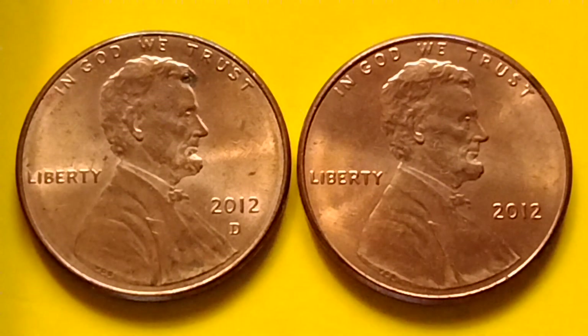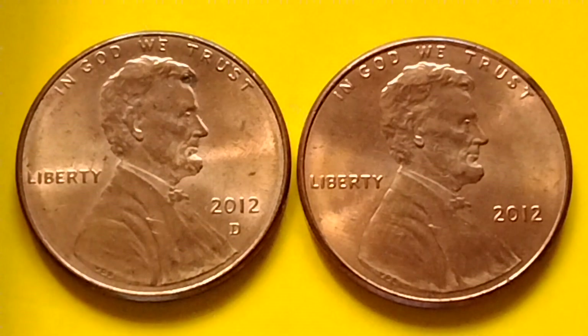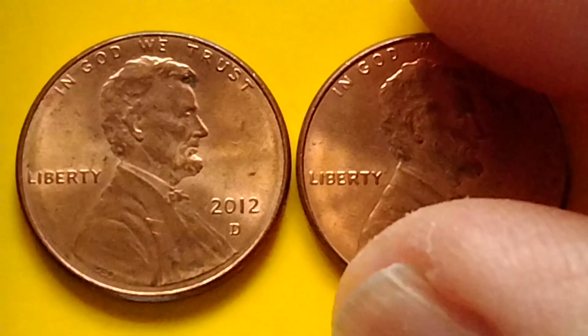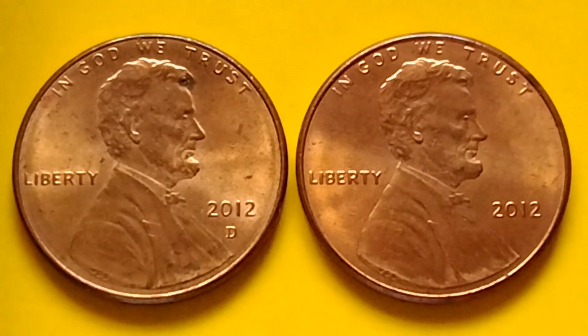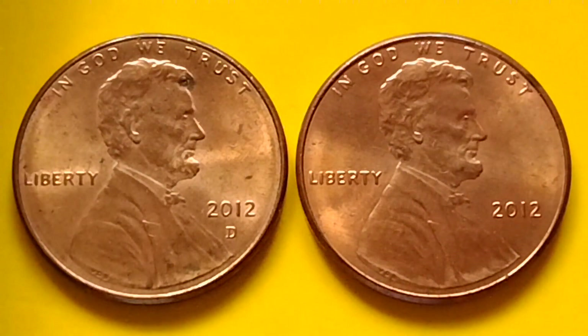Hey guys, hello! Let's talk about the Lincoln Shield Penny. Do you have it? Look for the year 2012-D, 2012 no mint mark, and 2012-S. Let's find out more information about the 2012 Shield Lincoln Penny.